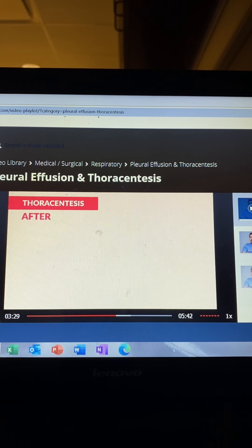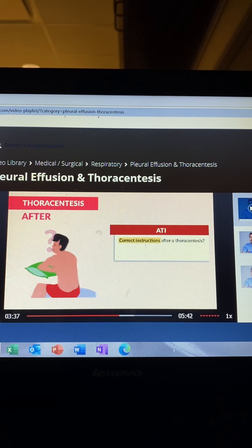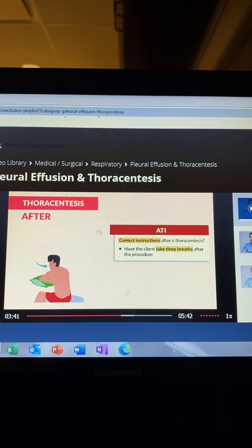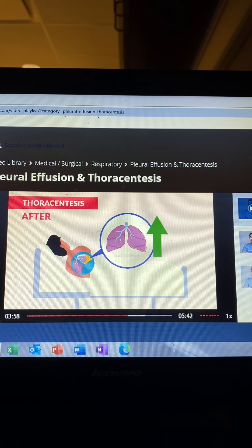After the thoracentesis, here's the key concept. ATI mentions correct instructions after the procedure: have the client take deep breaths to help re-expand the lungs and promote adequate oxygen exchange. We also keep the head of the bed up in semi-Fowler's position and have the client lie on the unaffected lung to keep the bad lung up, which promotes lung expansion as well.